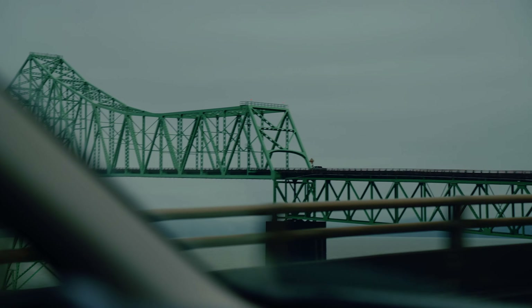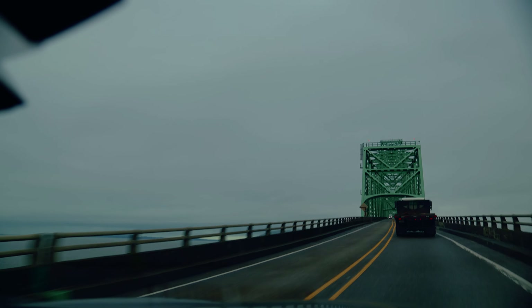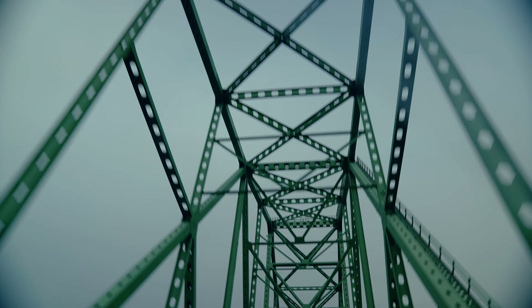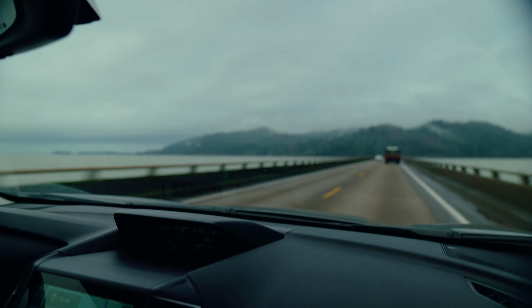This is the Astoria Bridge — it's something to marvel at in itself. It basically carries the section of US Route 101 from Astoria to Washington. It opened in 1966 and it's the longest truss bridge in North America. When you're driving on this thing, it just keeps going and going, and it feels a bit surreal being on a bridge over the water for that long.